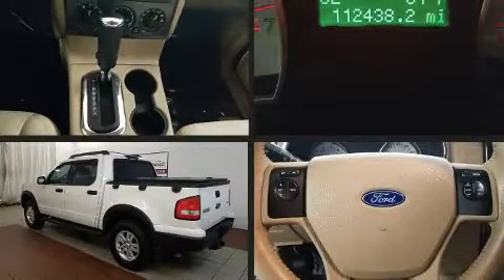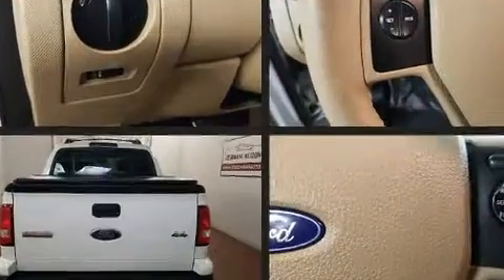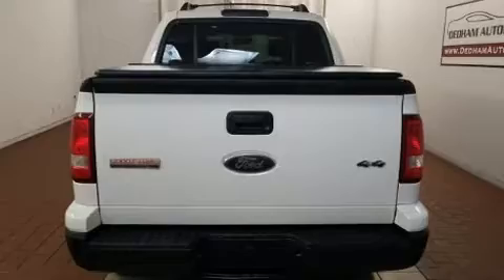Introducing the 2008 Ford Explorer Sport Track. It features four-wheel drive capabilities, a durable automatic transmission, and a four-liter six-cylinder engine.